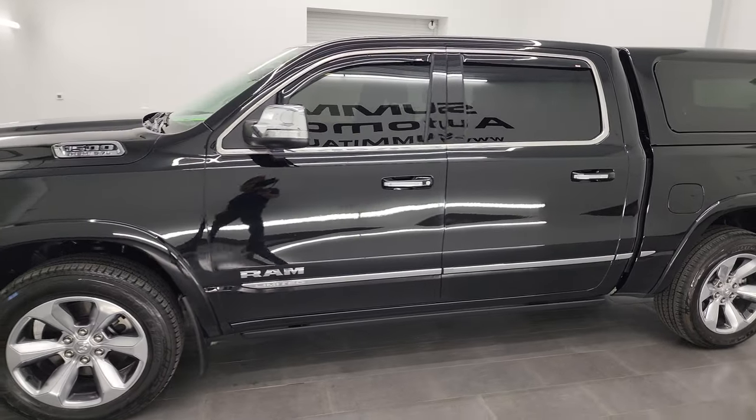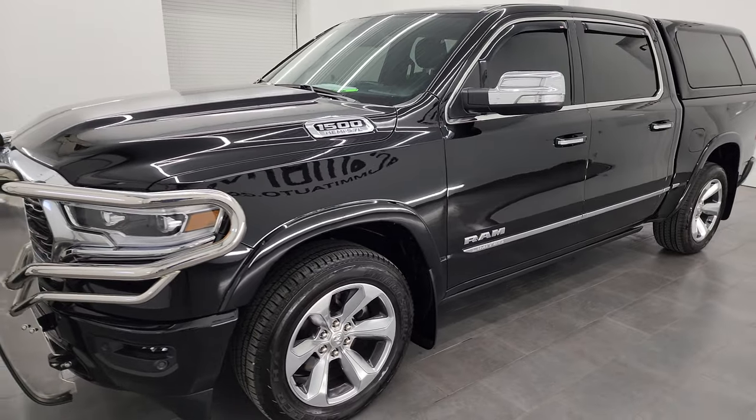This 2020 Ram 1500 has the 5.7-liter V8 Hemi engine, paired up with the 8-speed automatic transmission.